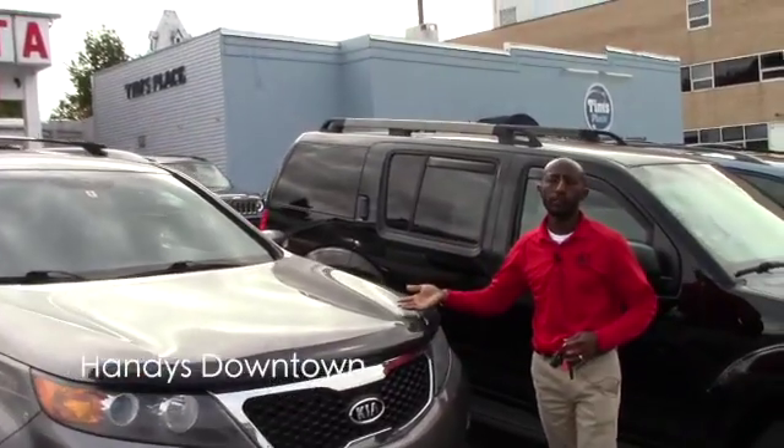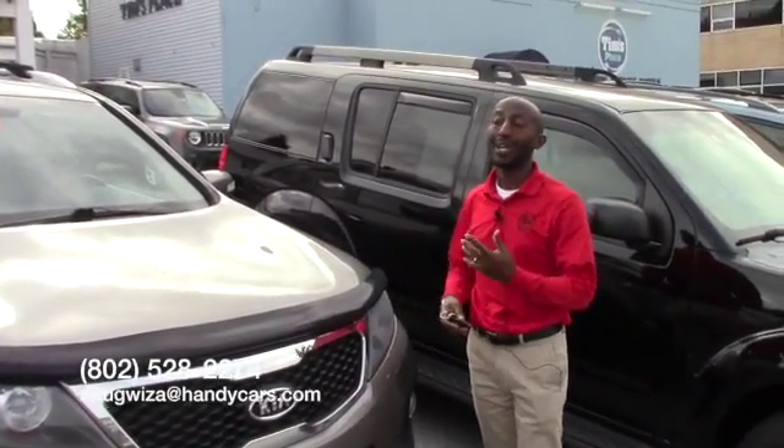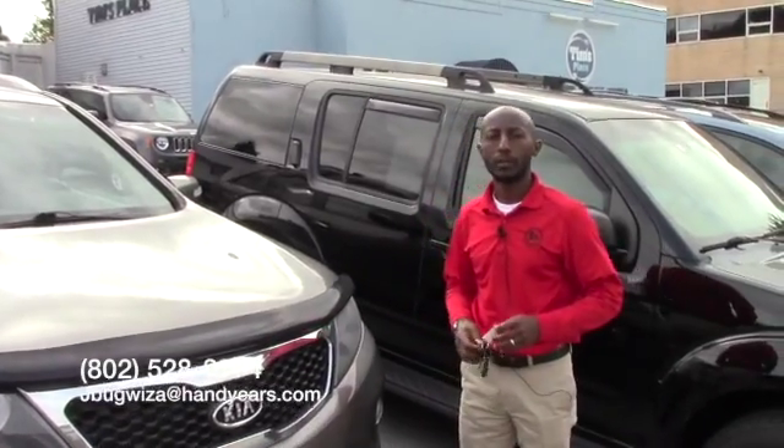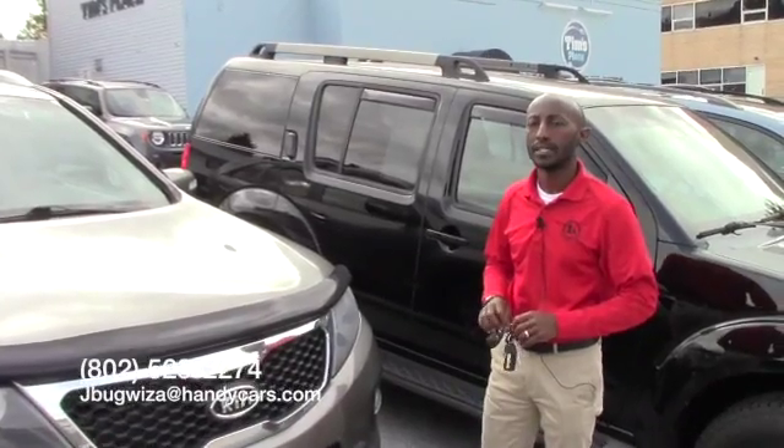If you want to come over today for a test drive, or you need any extra information about this vehicle or any other car in our lot, let me know — I'll be happy to help. My phone is 802-528-2274. Thanks, and have a nice day.